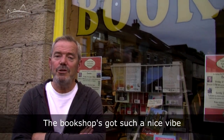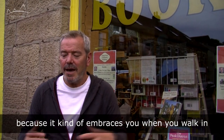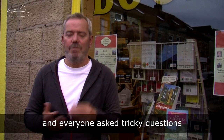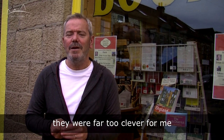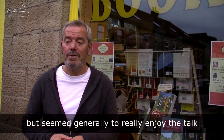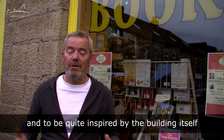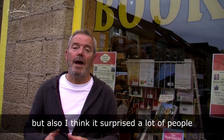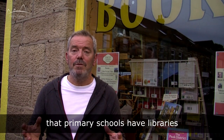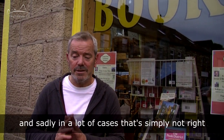The bookshop has got such a nice vibe. You can tell immediately that it's community-owned because it just embraces you when you walk in. Everyone asked tricky questions — they were far too clever for me — but seemed to really enjoy the talk and be quite inspired by the building itself. But also, I think it surprised a lot of people, because a lot of the older generation immediately think that primary schools have libraries. And sadly, in a lot of cases, that is simply not right.